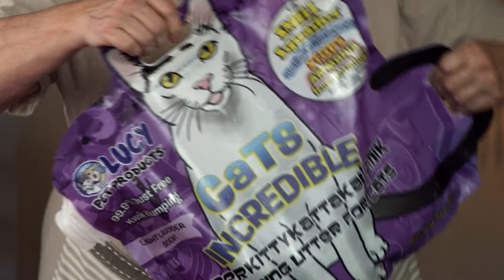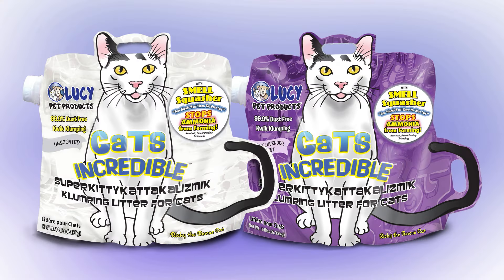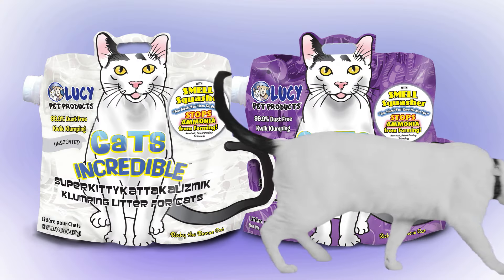Its breakthrough technology called Smell Swasher stops ammonia from forming. Available at your neighborhood pet store and PetCo. You'll be saying Cats Incredible — so easy.